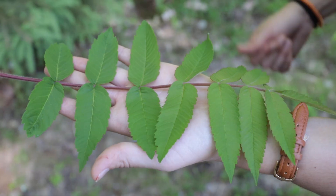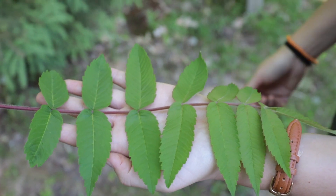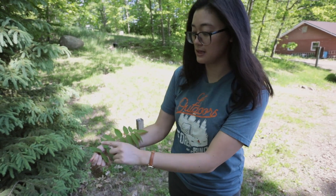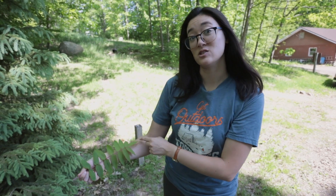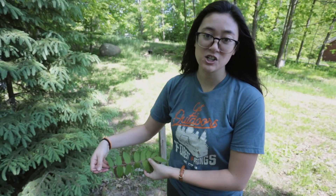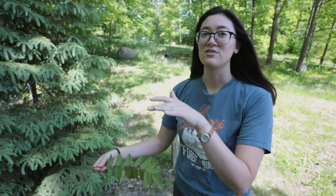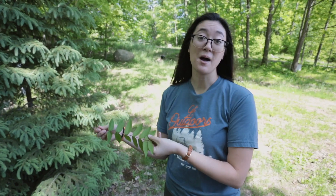This one is sumac, but I picked this leaf because it's a good example of a compound leaf. You might think that each of these are individual leaves, but actually this entire thing is one leaf. Any tree identification books that you might have would separate trees with different types of leaves — they'll be listed as single or compound like this.